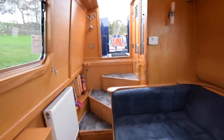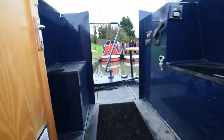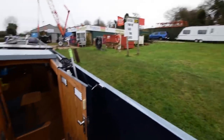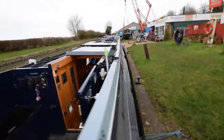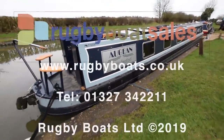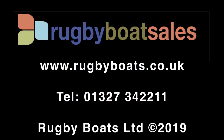Absolutely stunning boat — perfect for living aboard or extended holiday cruising. And there we go, that's Aegean. Lovely boat. There's a gallery of further photographs, a downloadable specification, and the price to be found on our website: www.rugbyboats.co.uk.